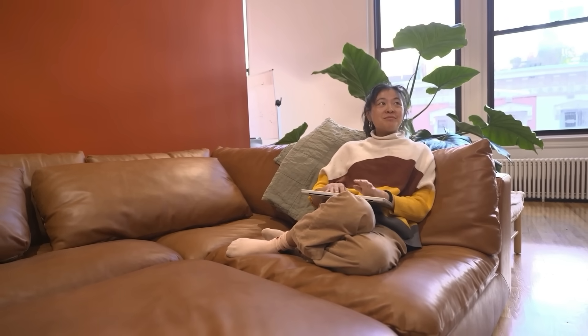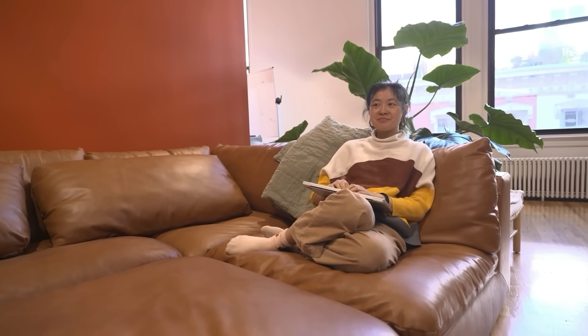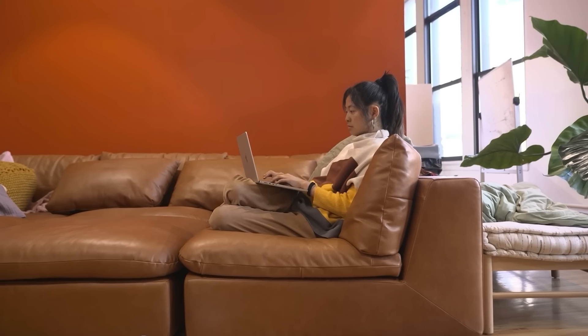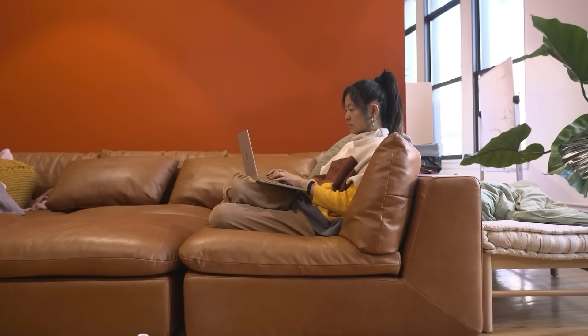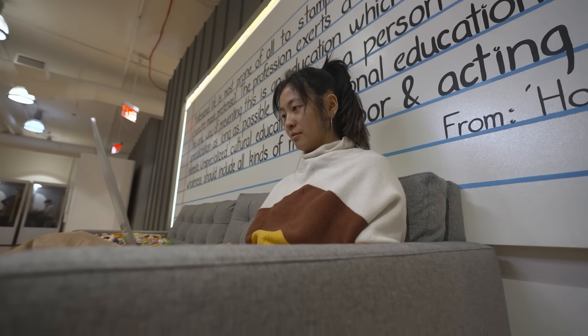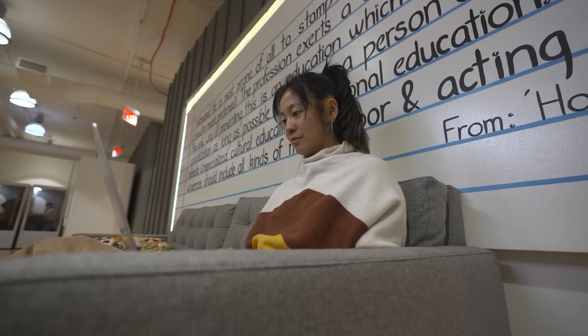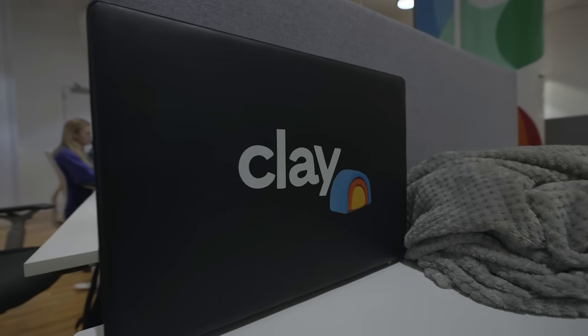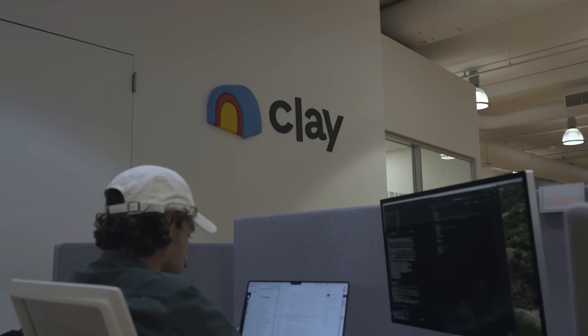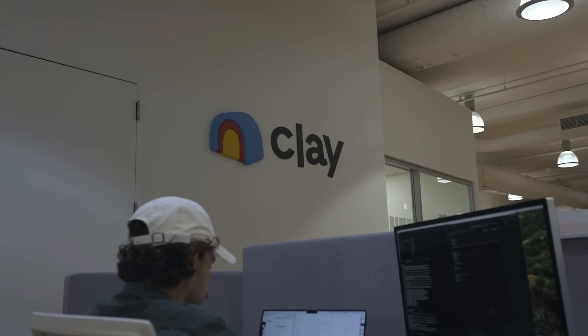The support we've gotten from EPPO has been fantastic. Before EPPO, we couldn't do gradual rollouts of our products — it was either all or nothing. EPPO really gave us the ability to have more nuance in who we could show features to. And it also gave us the ability to, if there's a bug, just be able to turn off the feature. It really enabled us to do technical changes in a safer way.